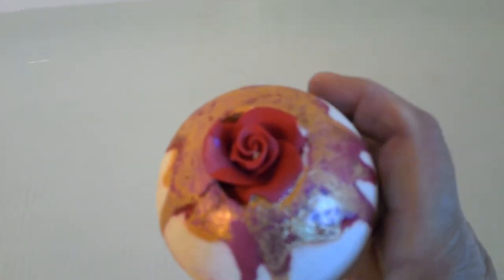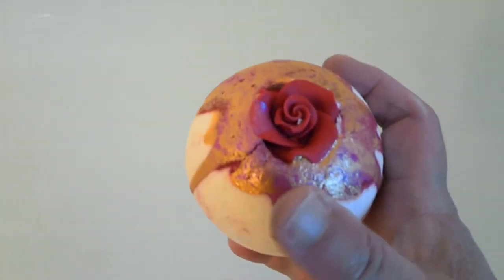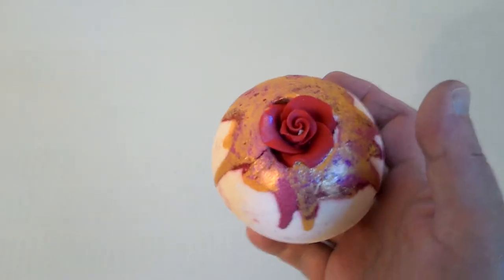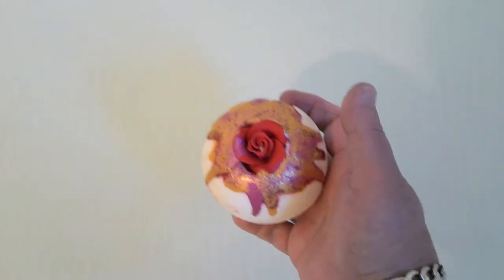Hi guys. Lighting — it's always an issue. All right, here we got Mad Bear Beauty. This is the thorn bath bomb. Not much water in the tub. I'm gonna try it — it's nine ounces, nine plus ounces, so not sure if it's gonna flow.